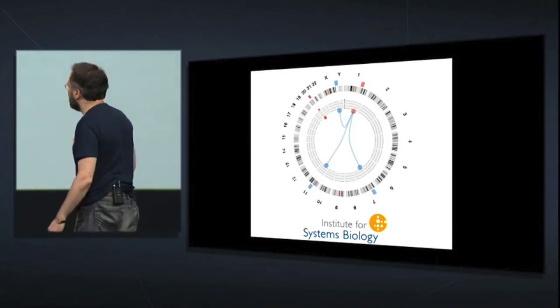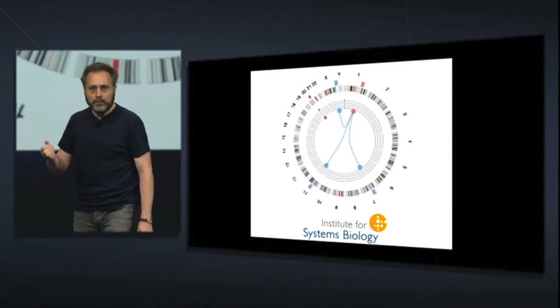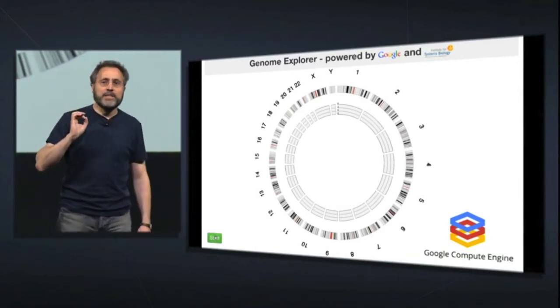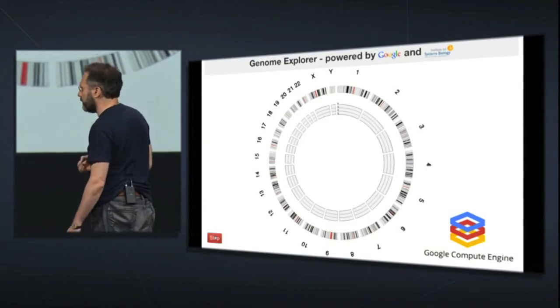Now, remember, on their in-house 1,000-core cluster, what you would see here is one line appear, and then you'd wait for 10 minutes to see the next line. So let's see what Compute Engine can do with this.